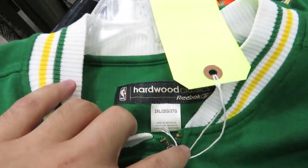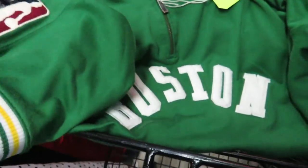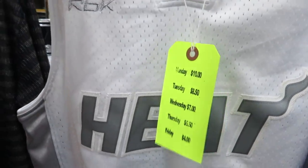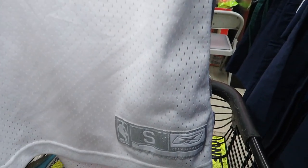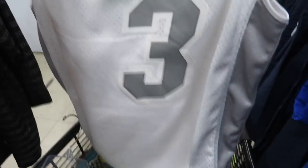For $6 I found this Hardwood Classics Reebok size 2XL Boston Celtics warm-up shirt - big NBA patch on the sleeve, everything's embroidered. For $8.50 I found this Dwyane Wade Miami Heat jersey in like a silver platinum white - still super clean surprisingly, but this one is a size small.